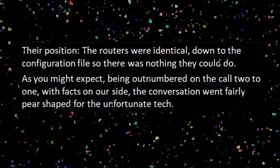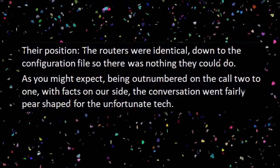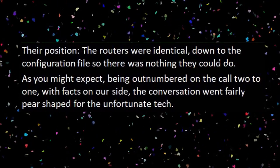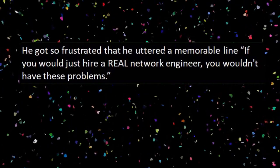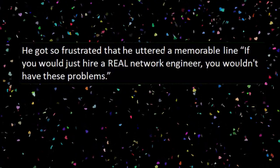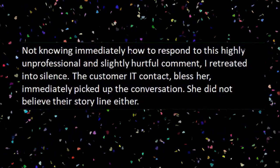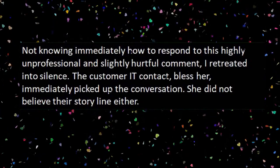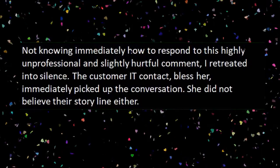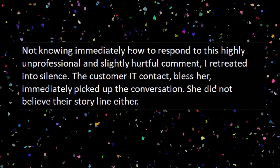As you might expect, being outnumbered on the call two to one with facts on our side, the conversation went fairly pear-shaped for the unfortunate tech. He got so frustrated that he uttered a memorable line: 'If you would just hire a real network engineer, you wouldn't have these problems.' Not knowing immediately how to respond to this highly unprofessional and slightly hurtful comment, I retreated into silence. The customer IT contact — bless her — immediately picked up the conversation. She didn't believe their storyline either.